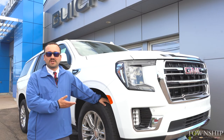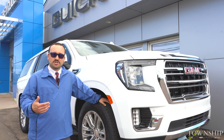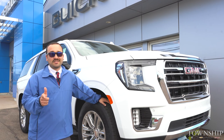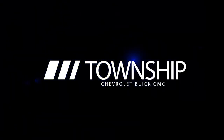Thanks again guys for watching the video on the 2021 GMC Yukon. If you have any questions, give us a call at the dealership — Township Chevrolet, 902-436-4877. And like we always say, it's worth the trip to come to Township. Township Chevrolet, 902-436-4877.